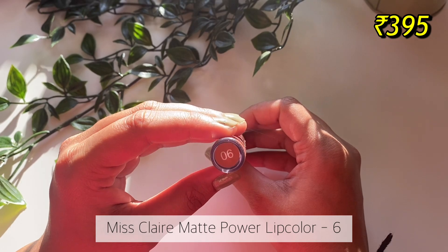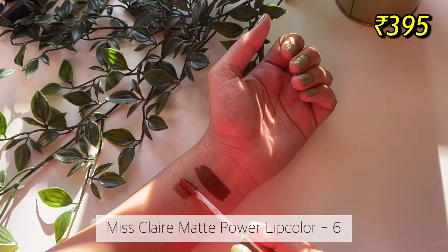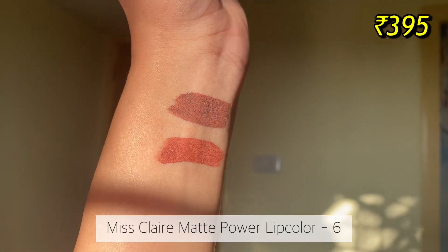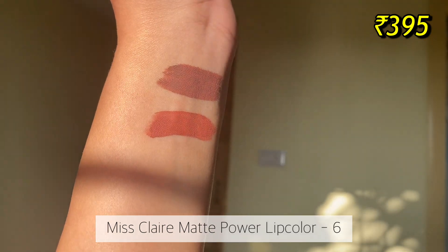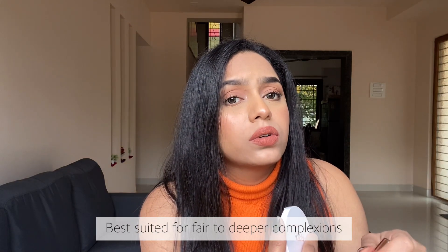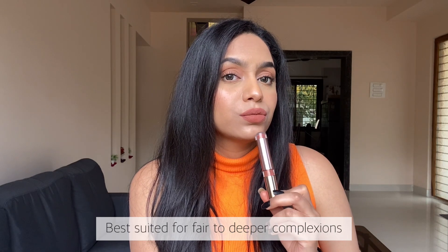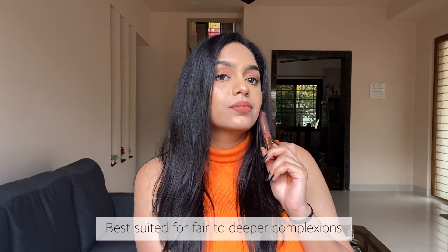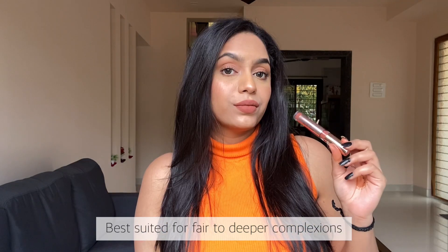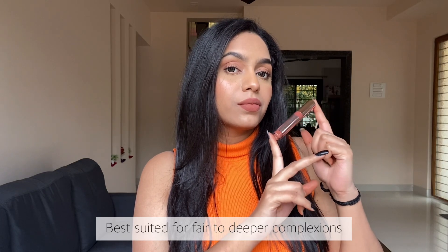The next lipstick is from Miss Claire — their matte power lip color in the shade 06. This is like a warm brown peachy nude and it looks very beautiful. The formulation has this mousse-like texture which dries down to a matte finish, the color payoff is very good, it is transfer proof and very long lasting. The only thing I personally feel is not so good about this lipstick is that it can feel a little drying towards the end of the day.